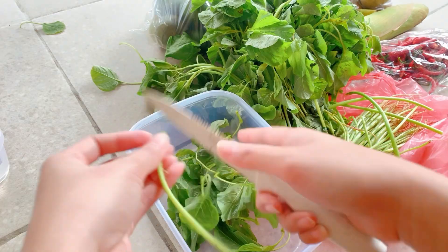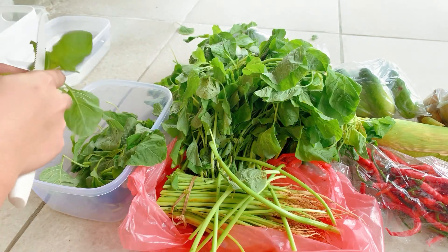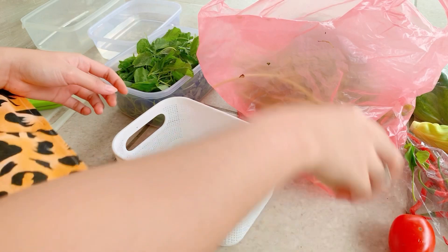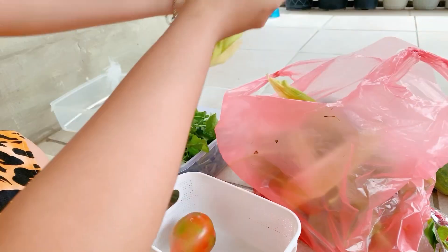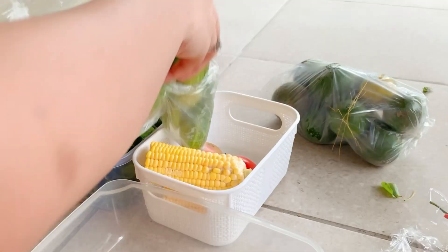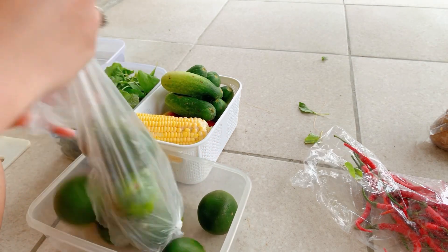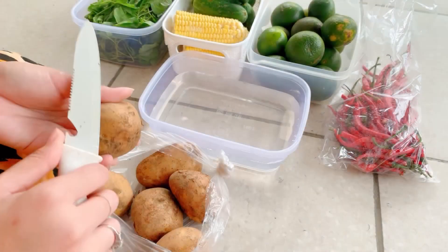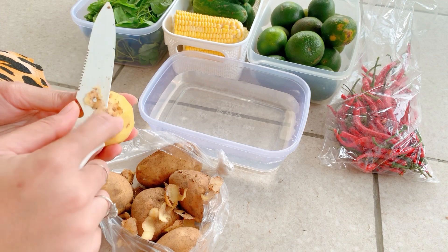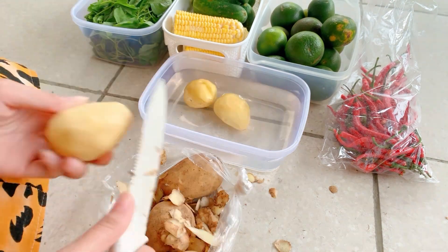Sayur ditumis atau diapain pasti gue suka. Kembali ke video, ini tuh gue belanja nggak sampai Rp50.000, murah banget, semuanya serba goceng. Gue nge-vlog sambil misahin sayur di teras, biasa gue selalu di dapur tapi kali ini sambil santai. Gue belanja sayur bayam, beli jagung, timun, tomat, terus juga beli jeruk peras lagi pengen, dan gue juga beli kentang, itu murah banget, nggak nyampe 10.000 juga.